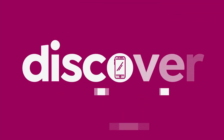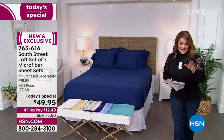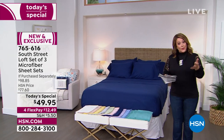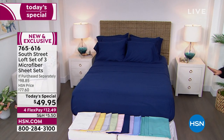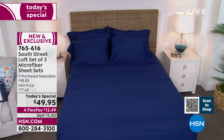The softest brushed rose petal sheets — and you're not getting one set, you're getting three from South Street Loft. We are already halfway through our quantity with our fabulous Today's Special. We took the number one selling sheet fabrication at HSN — the number one sheet fabrication that you as a consumer love in the country — microfiber. And we didn't give you one gorgeous set, we didn't give you two gorgeous sets.